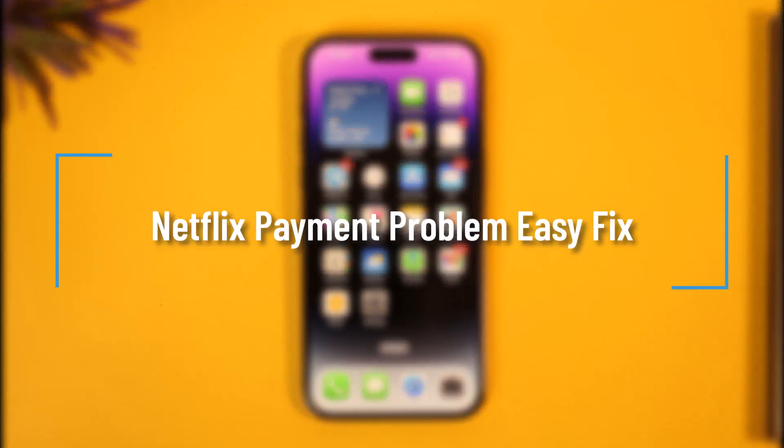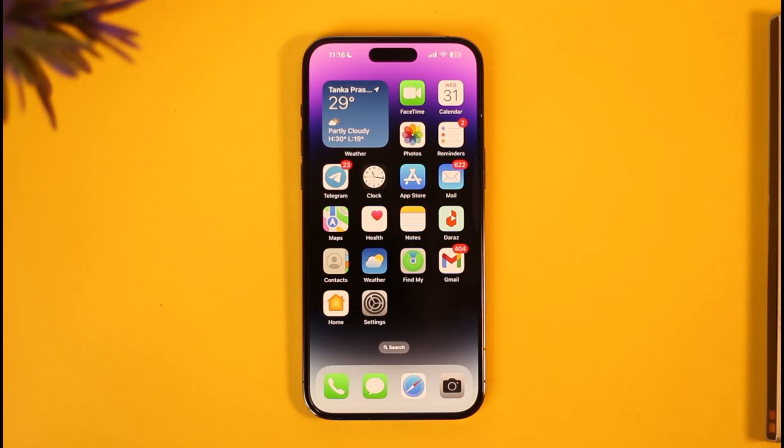How to fix Netflix payment problem. Hi everybody, welcome back to our channel. In today's video I'll simply guide you on how you can fix the payment problem on Netflix, so just make sure to watch the video till the very end.